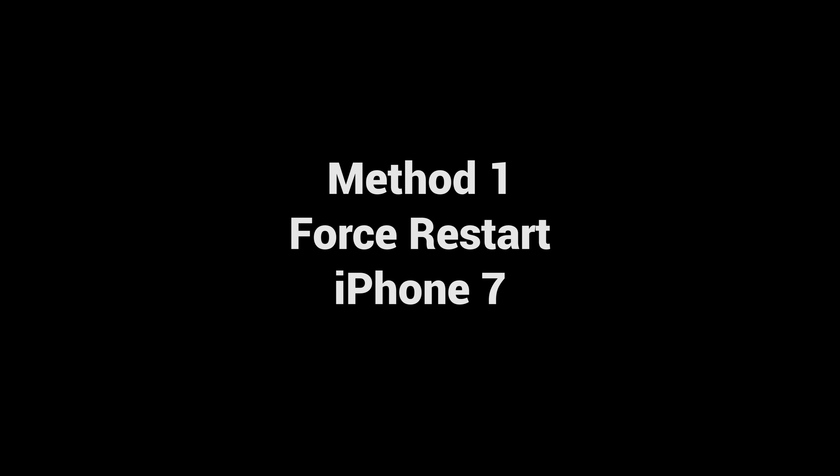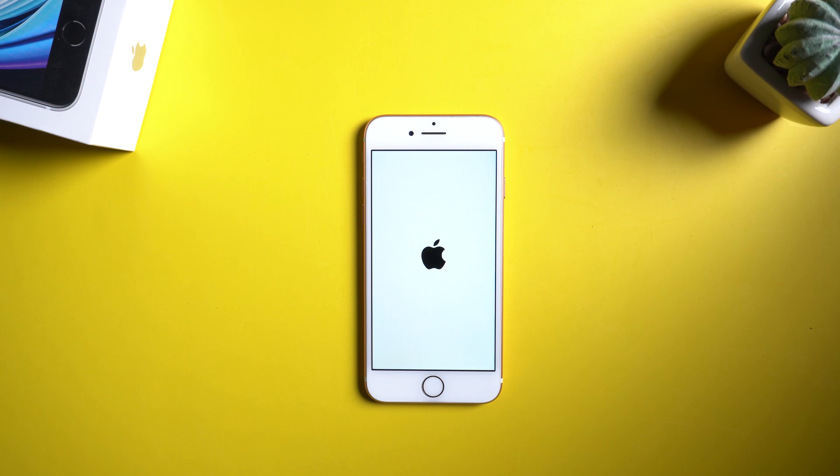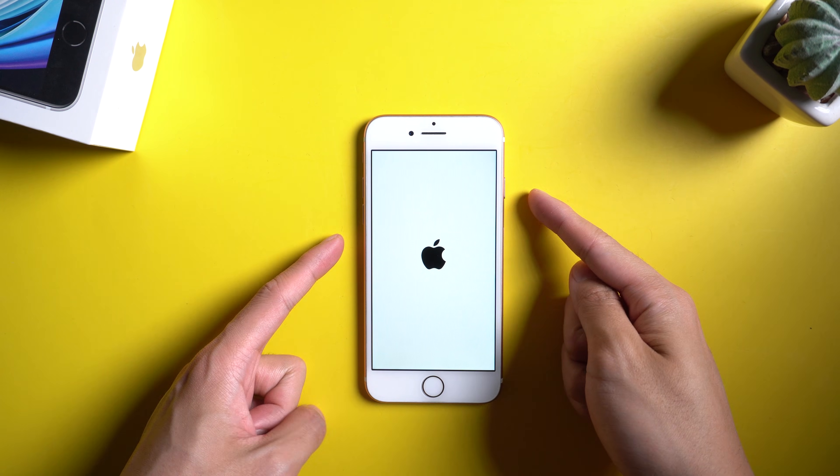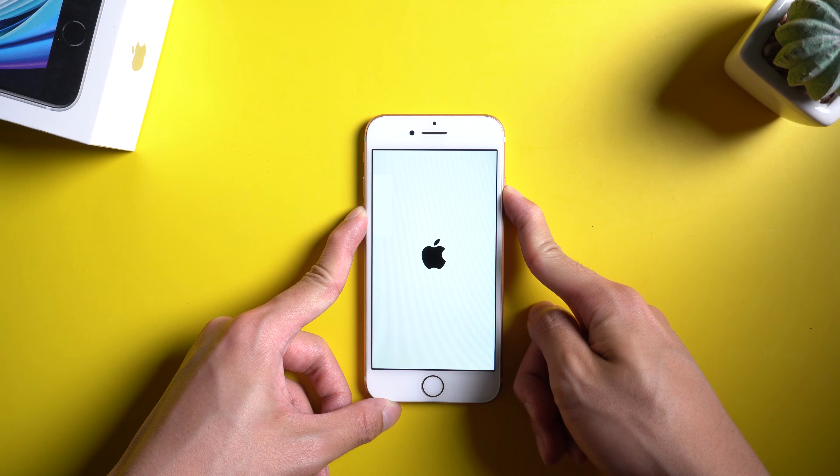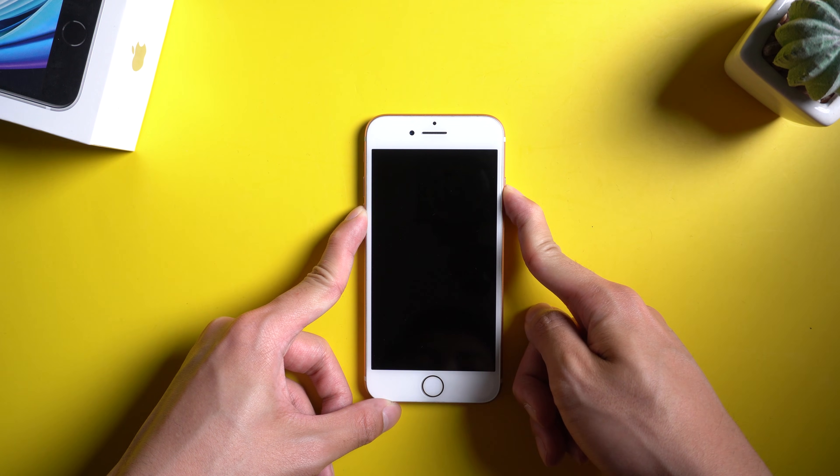Method 1: Force restart iPhone 7. For iPhone 7, press the volume down and power buttons at the same time for a while. Then keep holding them until the Apple logo appears on the screen. The device will restart by itself.